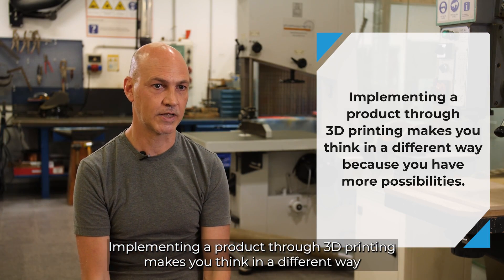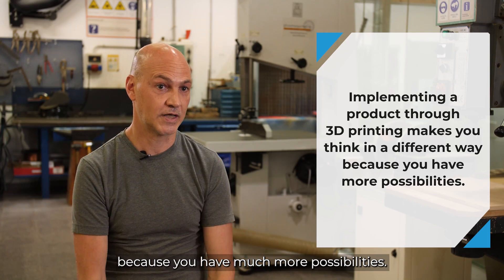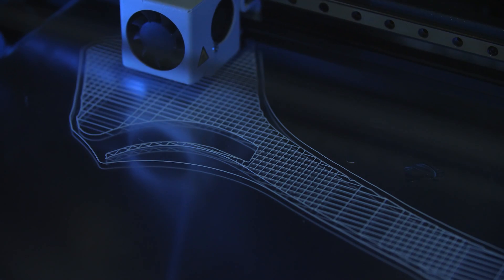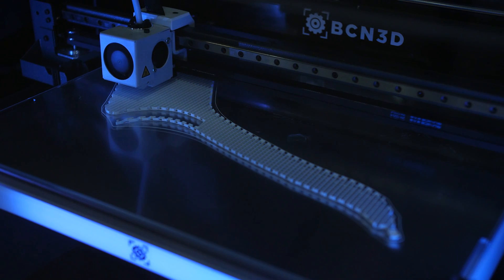The fact that you are going to implement a product through 3D printing makes you think in a different way, because you have many more possibilities. In our project, 3D printing was very helpful to make some pieces with rapid prototyping and to deliver very quickly.